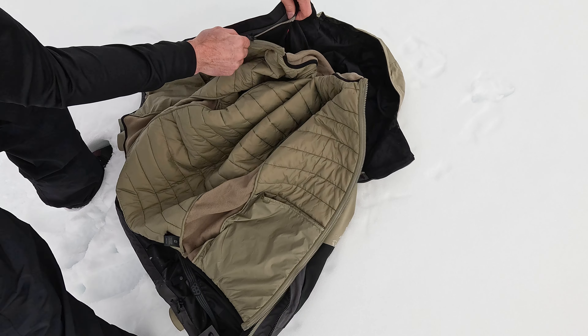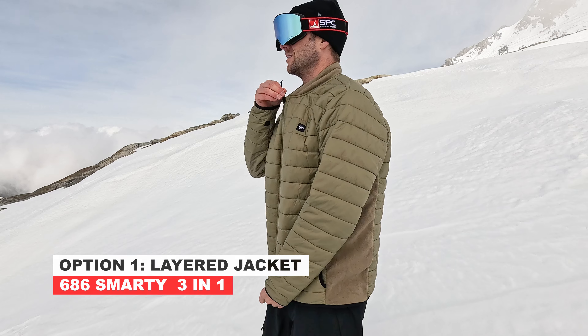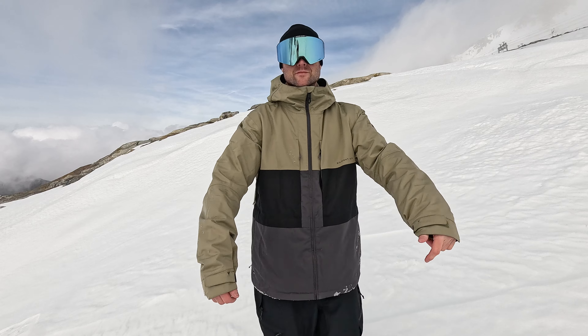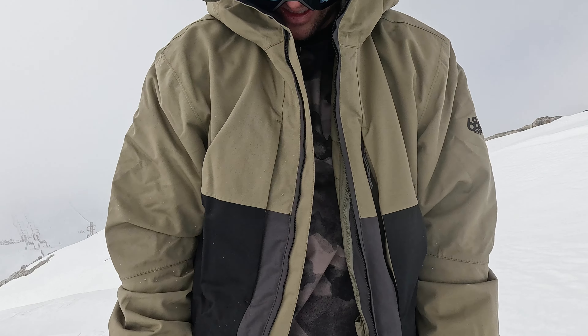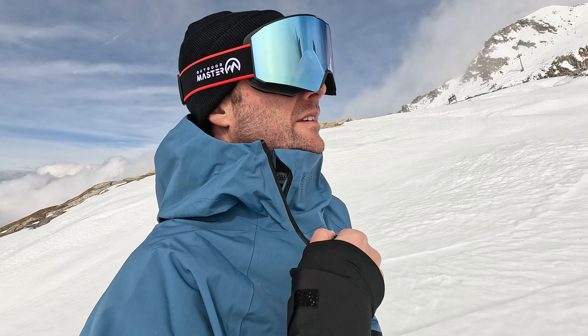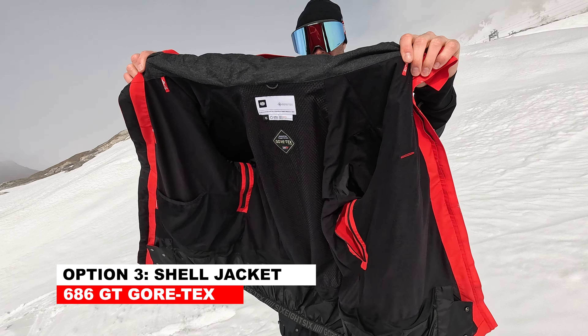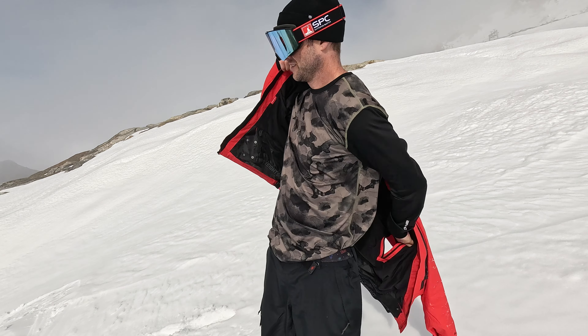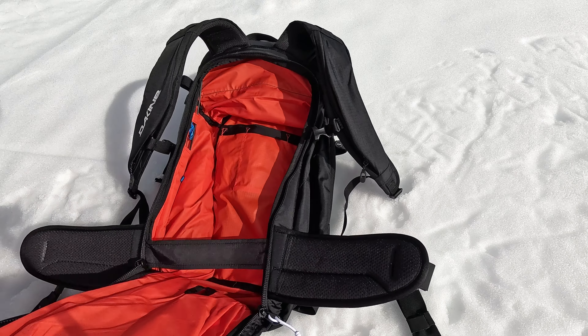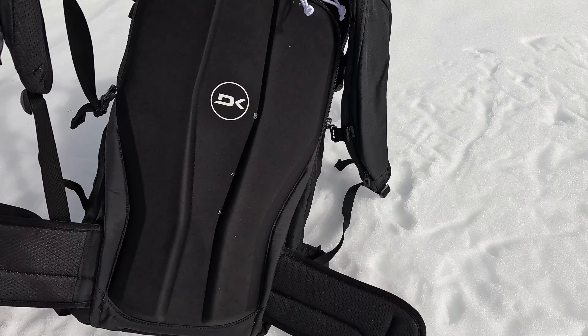Quick recap of the three jackets: the 3-in-1 gives you lots of options — the mid-layer for riding park or warmer days, the shell to stay dry, or all three together on wetter and colder days. The Hydra Thermograph jacket is for keeping it simple with one piece that does everything really well. And the GT Gore-Tex shell is for staying dry in wetter climates and is great for backcountry days where you can take it off and throw it in a backpack to stay light. If you still have any questions, hit me up in the comments — I'll put links to all three jackets below in the description. Thanks to 686 for sponsoring this video, have fun out there snowboarding, and I'll catch you in the next video soon.